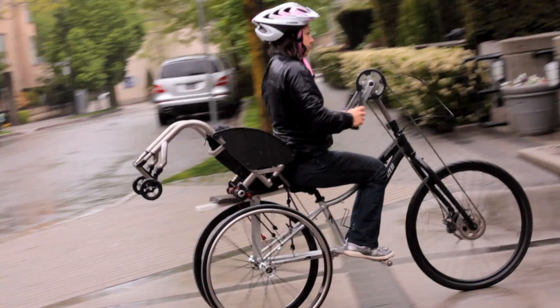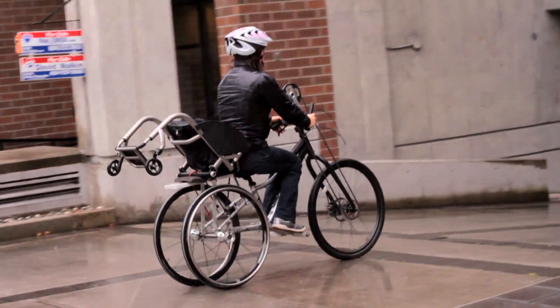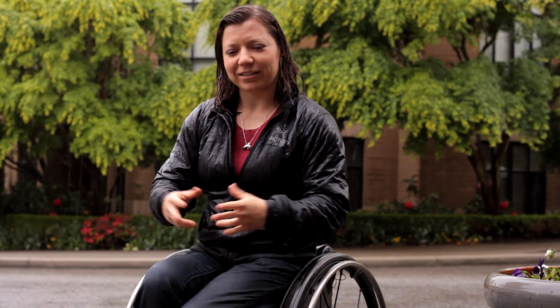Cycling to work in Vancouver is getting easier and easier. It's better for your health, it's better for the environment. And now I have a bike that I can take around the seawall and just go for a leisurely ride with my friends. And when we stop at a pub along the seawall, I can just take it apart and then I've got my chair right there.